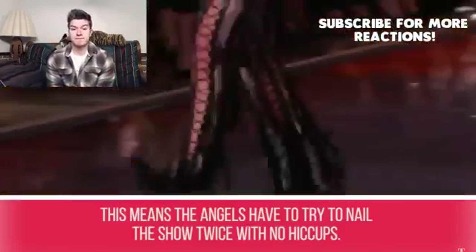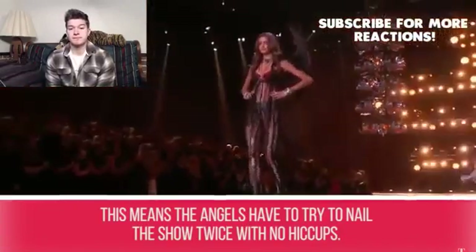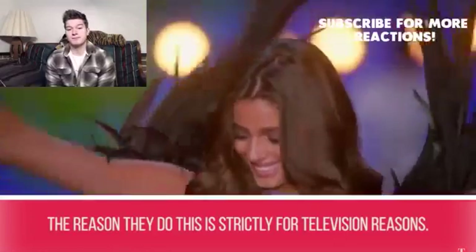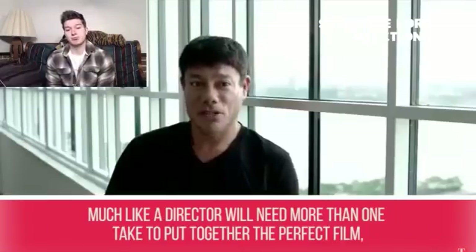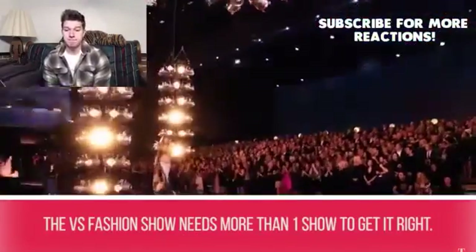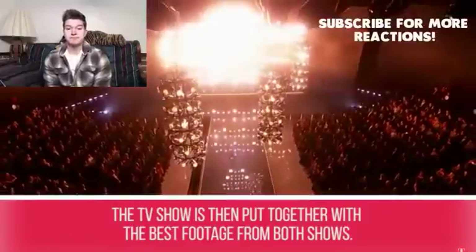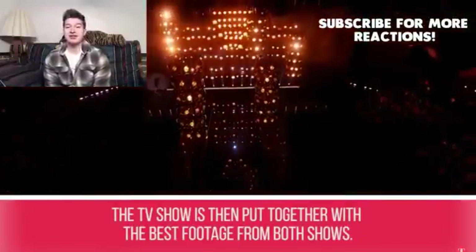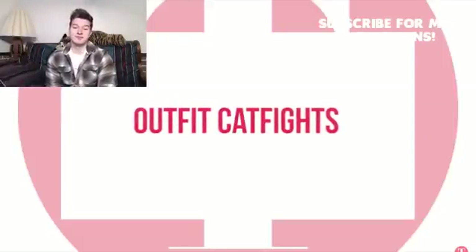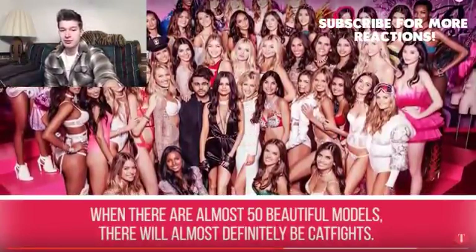Secret #6: Two shows, not one. You may be surprised to know that Victoria's Secret actually films two of the same runway shows. The angels have to nail the show twice with no hiccups, strictly for television reasons — much like a director needing more than one take. The TV show is then edited together using the best footage from both shows. I actually never knew that, but that's cool.